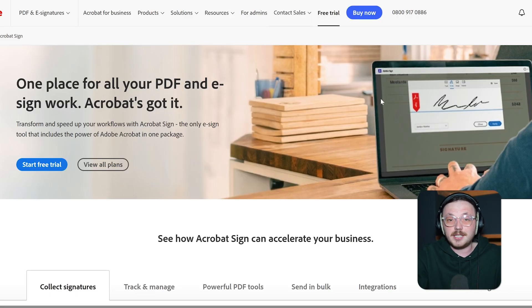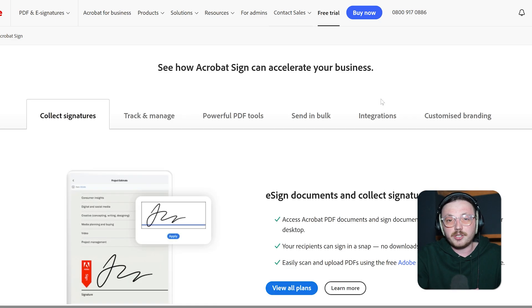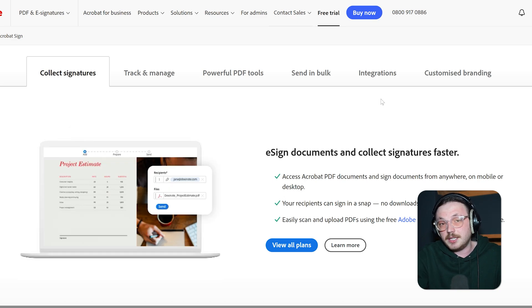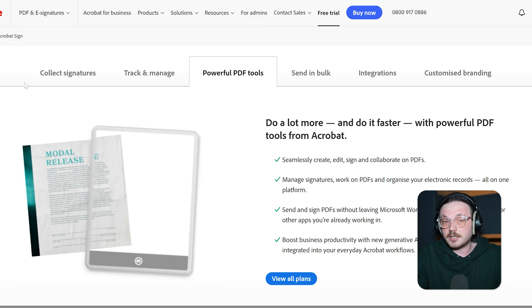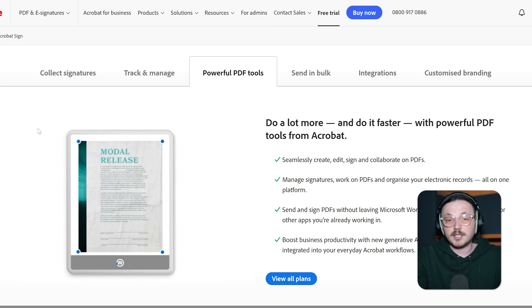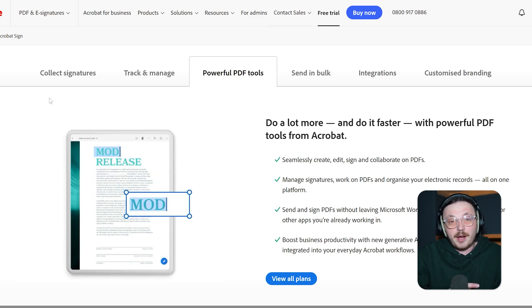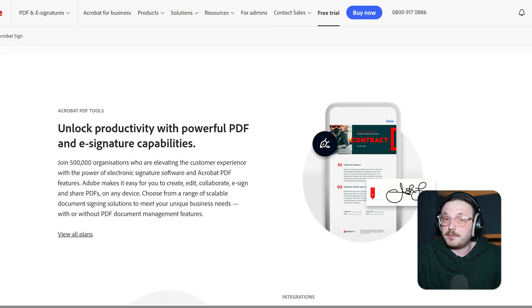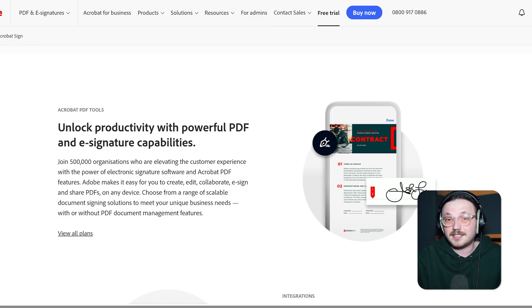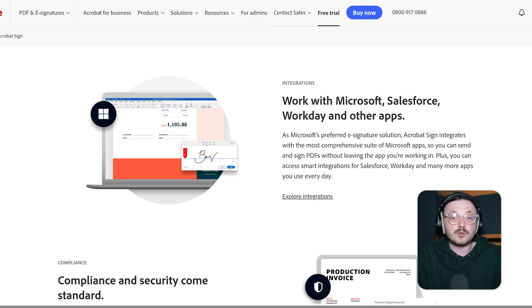Next, let's talk about Adobe Sign. It's part of Adobe's Document Cloud and a great choice if you're looking for a reliable e-signature tool, especially because of how well it works with other Adobe tools. If you deal with PDFs a lot, Adobe Sign is a strong option — you can easily capture legally binding signatures and at the same time edit, convert, and manage PDFs with ease. For those already using Adobe products like Acrobat or Creative Cloud, Adobe Sign fits right in. You can create, edit, and send documents without having to jump between different tools, which is super handy for businesses or creative professionals who need advanced editing and collaboration tools as well.